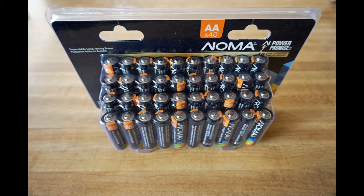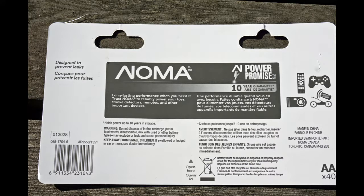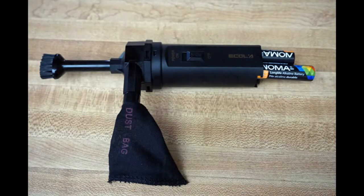As a member of the Canadian Tire Tested team, I recently got these Noma 40-pack AA batteries to test. I noticed that they're supposed to hold power up to 10 years in storage, so I would assume that in low-drain applications they should work well. They read 1.62 volts, and another major brand I measured reads 1.58, so they have plenty of power.